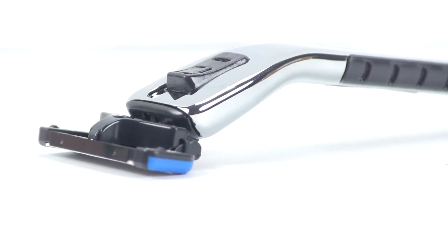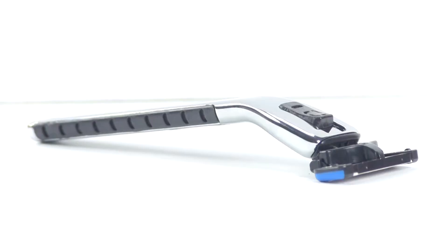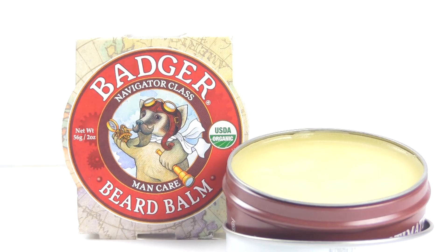Also from EveryMan Jack is their awesome manual razor with four cartridges. This razor is handcrafted, made of stainless steel, and has six blades. The best part is there's a lubricating strip on all of these razors that has chamomile herbal extracts for a smooth and easy shave.